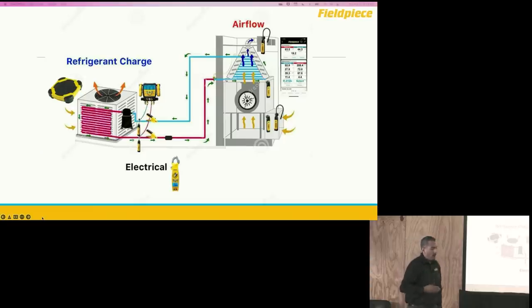With the advancements in wireless tool technology, we now have the ability to take multiple measurements at the same time and ensure that we have the refrigerant charge dialed in, the airflow dialed in, and the electrical parameters dialed in. This image is courtesy of HVACschool.com — they make awesome images and are gracious to share them when we want to do trainings.